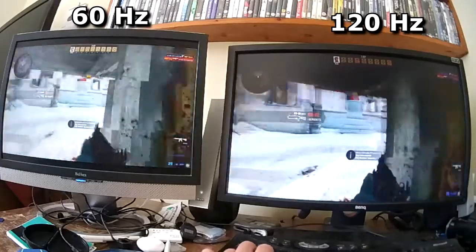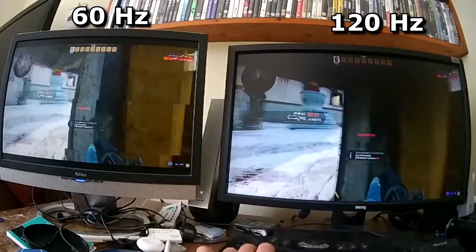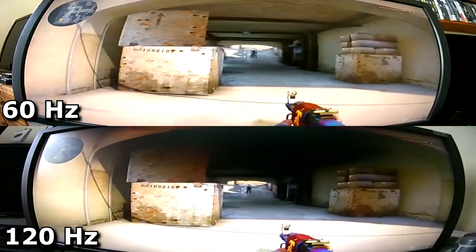I have a 60 and 120hz monitor and filmed them both with my 120fps high speed camera on CSGO. Here you can see it being played back at quarter speed, making the 60hz screen 15fps and the 120hz one 30fps.